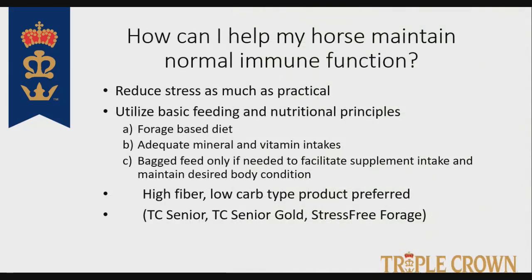How do we help our horses maintain normal immune function? Reduce stress as much as practical. I can't do anything about a heat index of over 100, and if I'm showing a horse, that's part of that horse's lifestyle. So I have to understand that actively showing and campaigning a horse adds stress. Utilize basic feeding and nutritional principles: maintain a forage-based diet, make sure forage quality is good, make sure mineral and vitamin intake is meeting requirements, but at the same time make sure you're not doubling up.